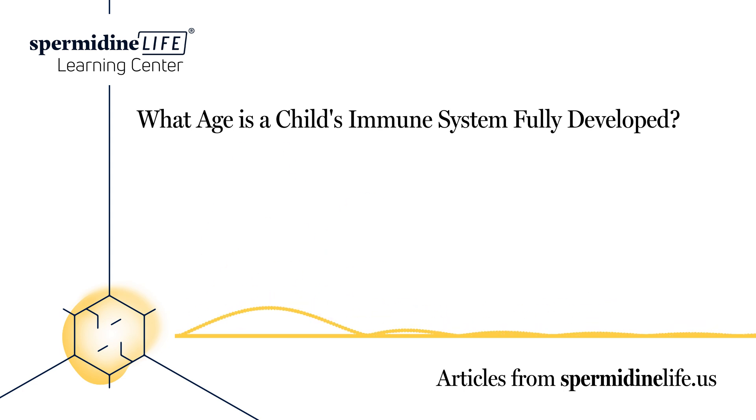How long does it take to build a child's immune system? Parents can start building children's immune systems from the moment they are born, and they can encourage good habits as the child grows to continue boosting the immune system. Here are some steps to consider.